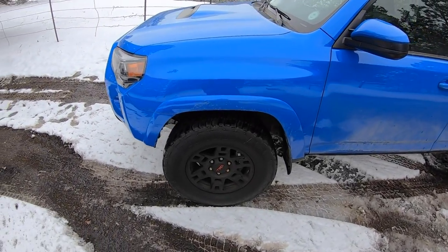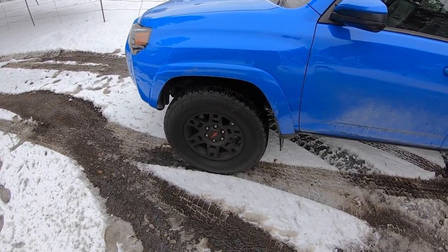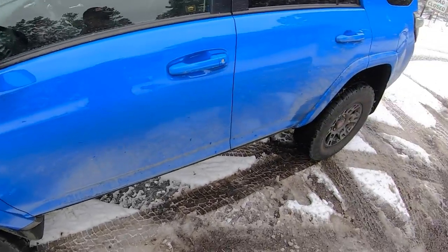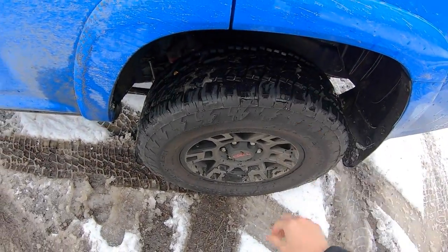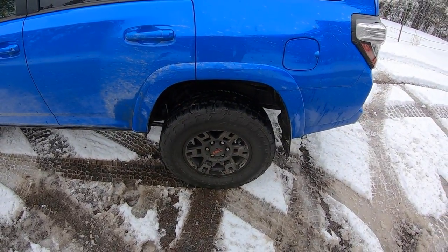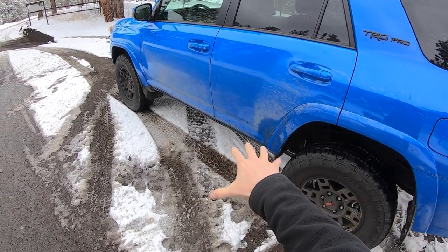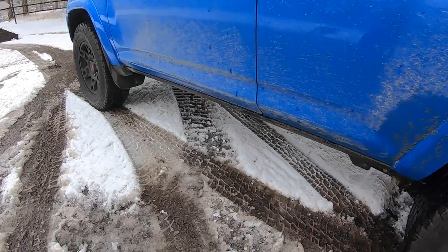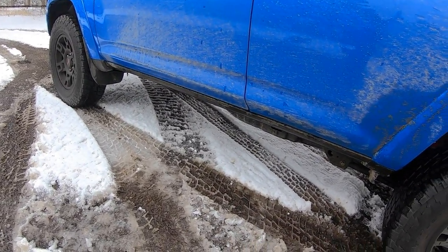This 4Runner is fitted with Nitto Terra Grappler tires in 265/70/17. They look great, they perform great, very low tread noise — really, really nice tires. I'm quite impressed; I might even want to put a set on my GX someday. We don't have running boards or any protection on the side sills, but that does give you a little bit more off-road clearance.